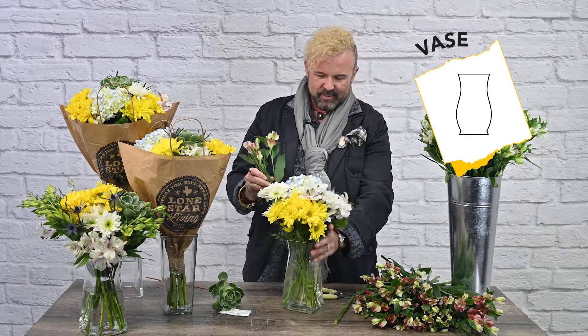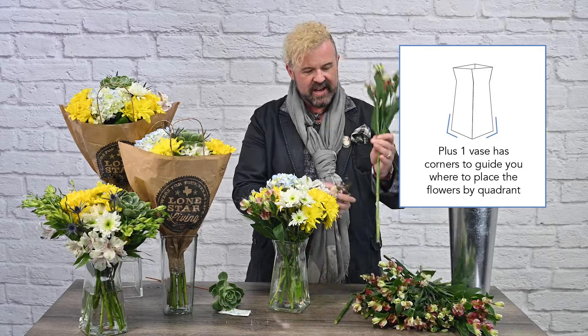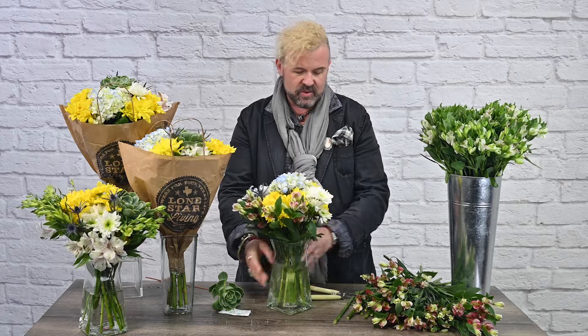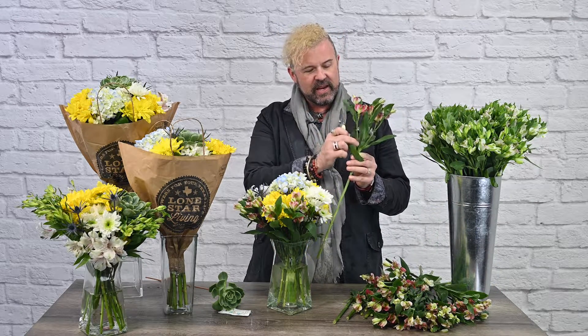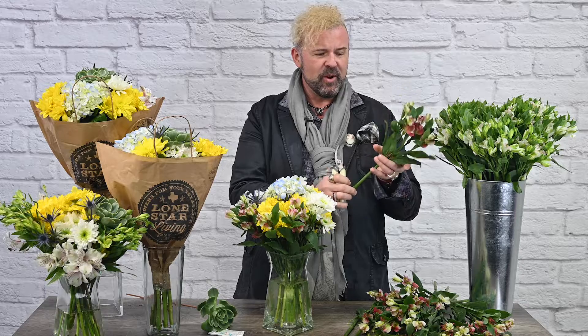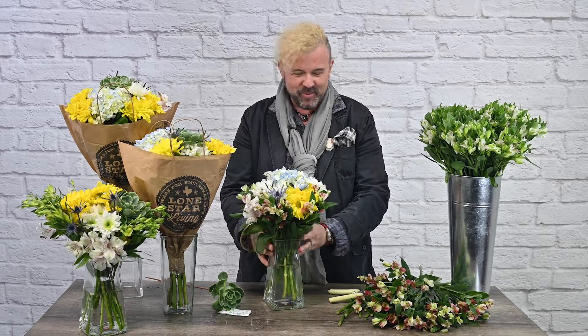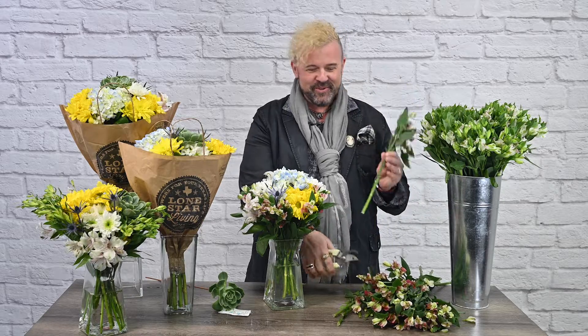I'm going to cut the stems and add them to the four corners — it's really going to fill out this beautiful arrangement. There are so many beautiful bracts. Bracts — or bracting — is when a shoot comes off the main stem toward the bloom. We have bracting going on here, so there are beautiful long bracts making this gorgeous Charmelia stem. That's some more floral vocabulary for you.